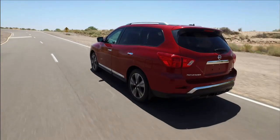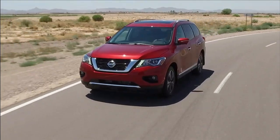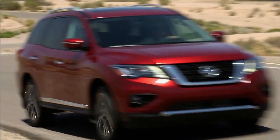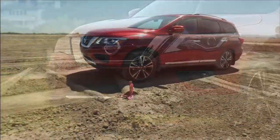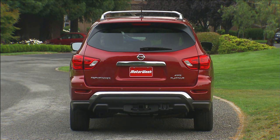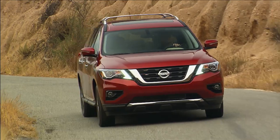Unchanged are the Pathfinder's excellent road manners. It remains among the most agile in its near full-size three-row crossover class, without being so softly sprung that body roll is a problem. Price starts just under $30,000 for the two-wheel drive version, and just under $32,000 with all-wheel drive. The 2017 Nissan Pathfinder is available in dealers now.